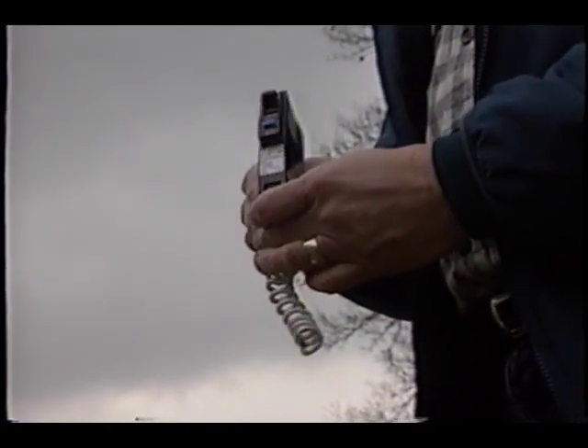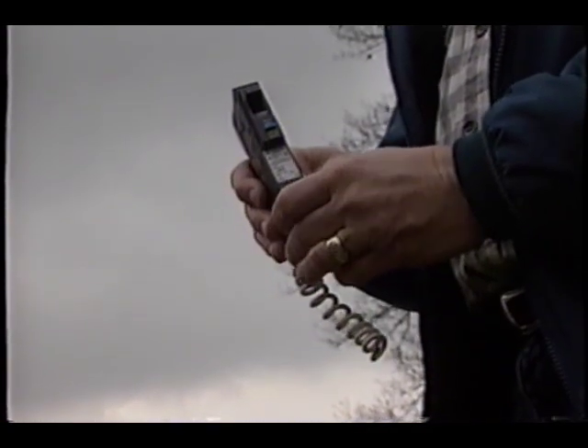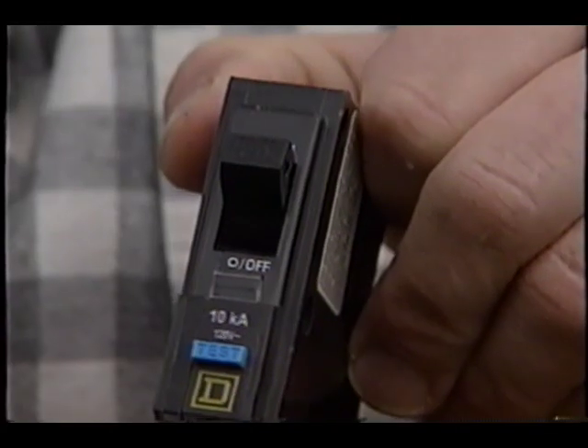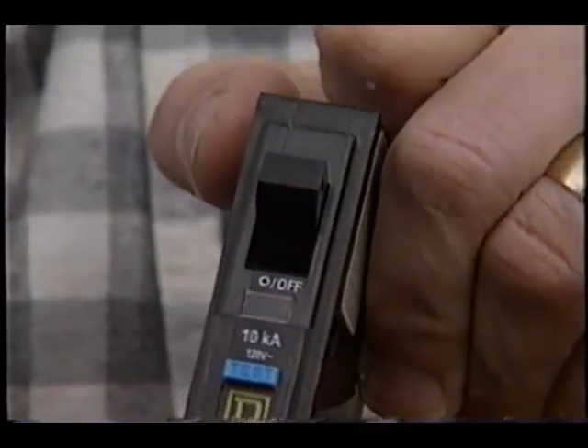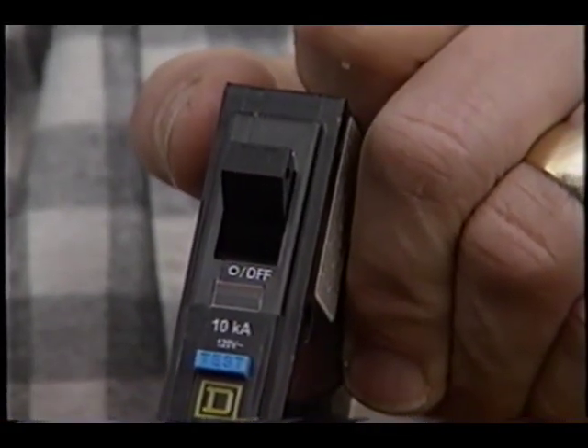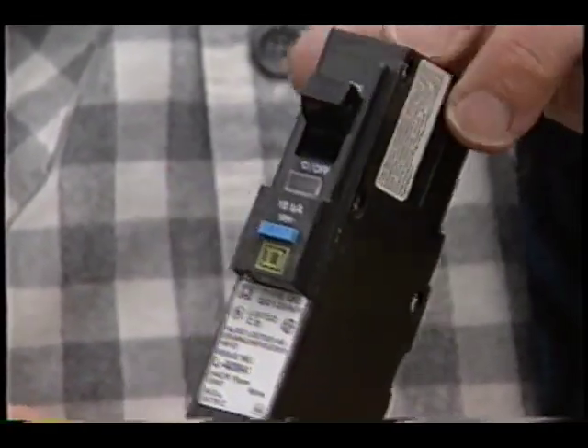This particular breaker can sense a small arc in an electrical wire that starts fires. And as soon as it senses that arc, it switches off. That happens long before there's any smoke, flame, or anything else. They could have saved all kinds of property damage — they save lives.